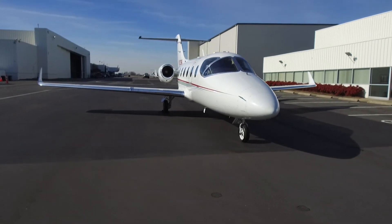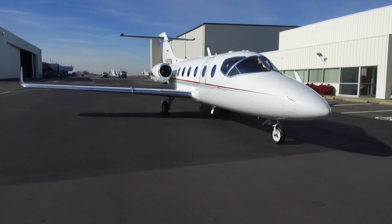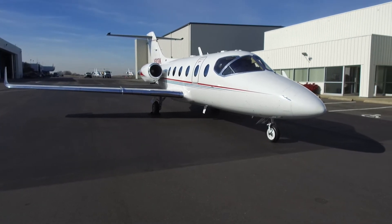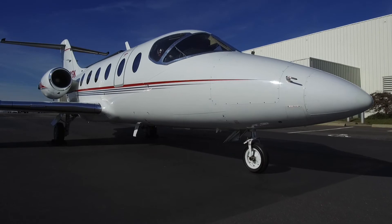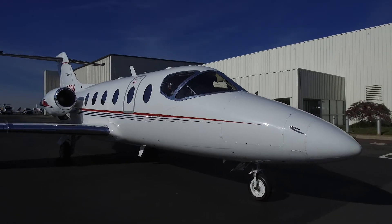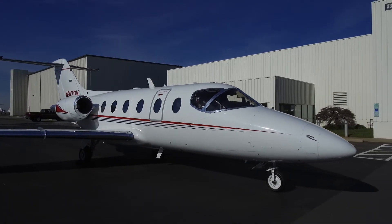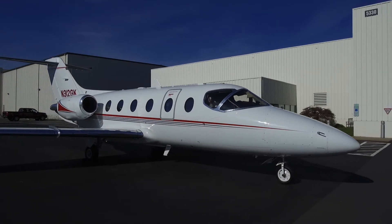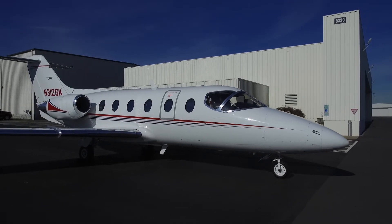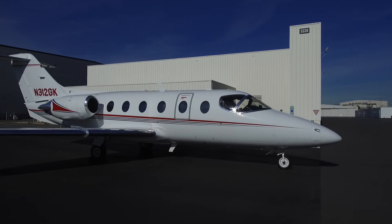312 Golf Kilo has an excellent ownership and maintenance history with no damage history, and it has been professionally flown by the same crew. It's been owned by a large development company for the last 14 years, and they have recently purchased a new, larger jet as their company has expanded. It is competitively priced to sell. November 312 Golf Kilo is conveniently located in Charlotte, North Carolina.